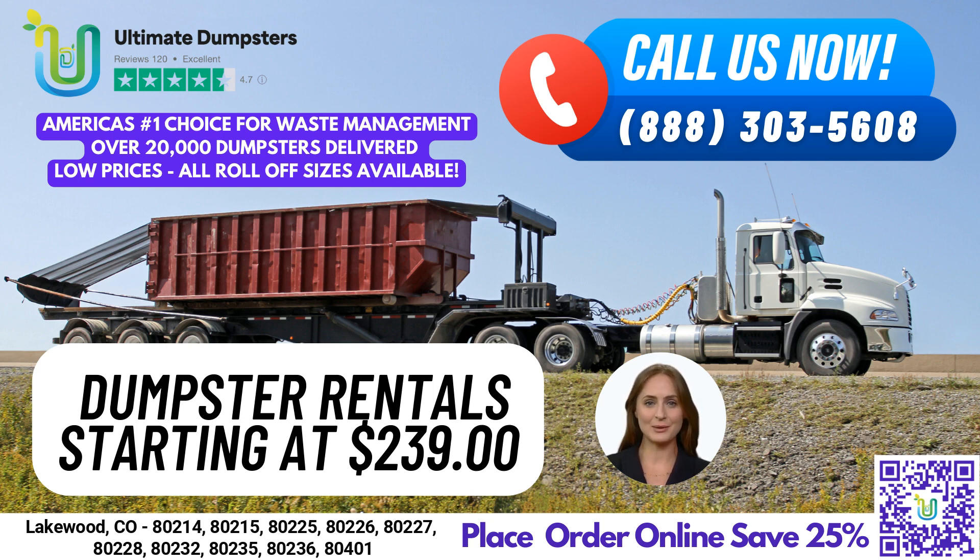With our nationwide coverage, we deliver to over 50,000 cities across 50 states and three countries, sourcing dumpsters using the best and cheapest local providers. Our reputation speaks for itself, with a 4.5-star rating from satisfied customers.